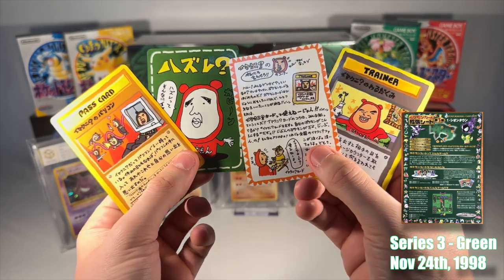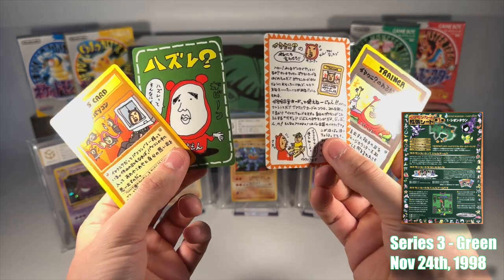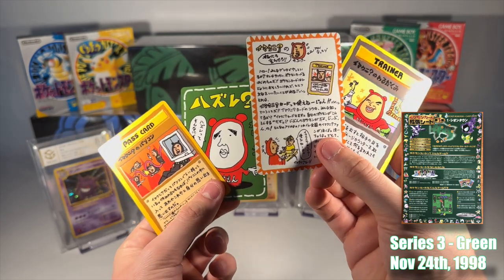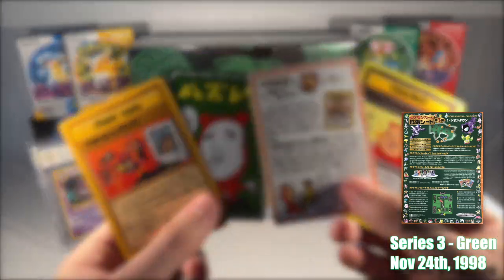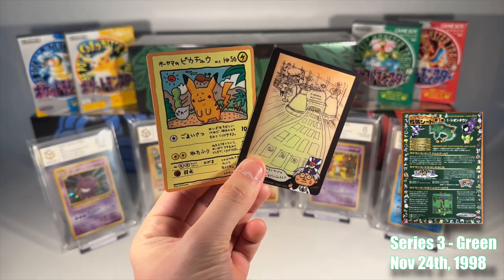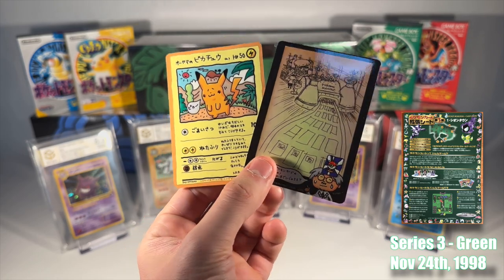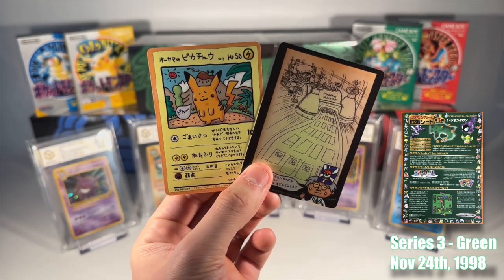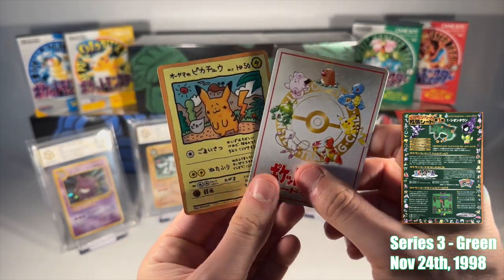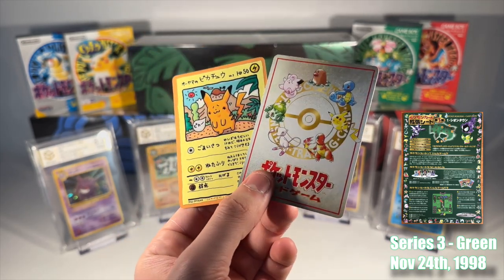Moreover, Series 3 boasts contributions from industry legends. Mr. Emakuni, known for his eccentric musical contributions to the Pokemon anime and his very unique dress style, and Uiyama, one of the original game designers for the Pokemon trading card game and Pokemon Duel, lend their expertise to these sets. Uiyama, also known for his work on Earthbound, brought his artistic vision to life in this series, creating some truly iconic cards. These contributions from industry veterans add a layer of depth and nostalgia, making Series 3 Green a memorable and outstanding addition to the Pokemon trading card game.